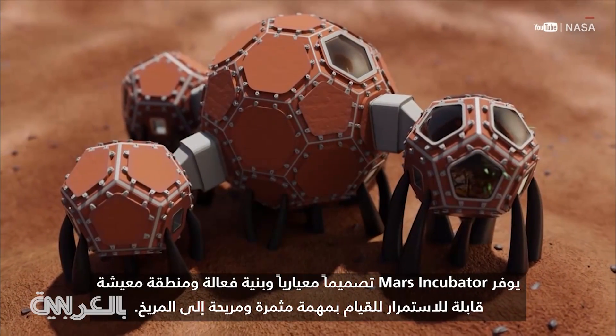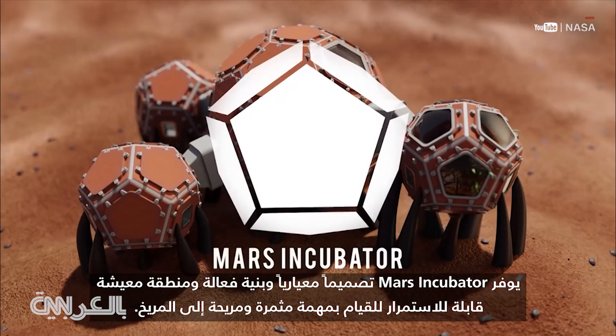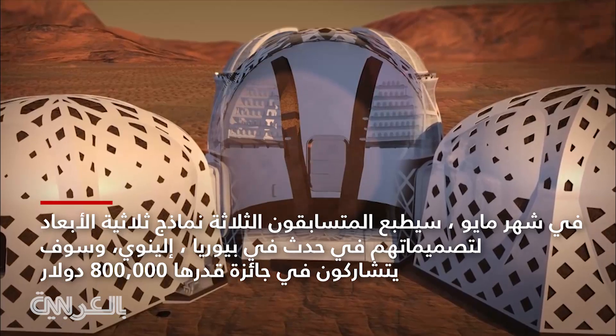The Mars Incubator offers a modular design, efficient construction, and a viable living area for a productive and comfortable mission to Mars.